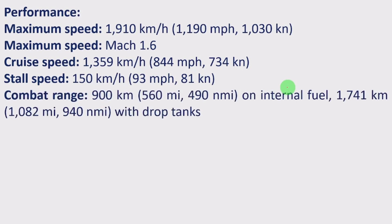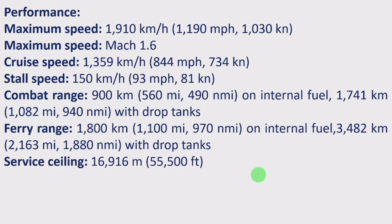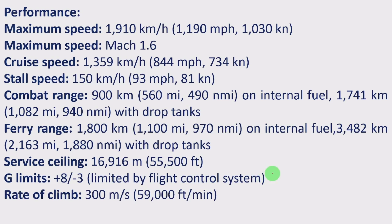Combat range is 900 km (560 miles or 490 nautical miles) on internal fuel, and 1,741 km (1,082 miles or 940 nautical miles) with drop tanks. Ferry range is 1,800 km (1,100 miles) on internal fuel, or 3,480 km (2,163 miles or 1,880 nautical miles) with drop tanks. Service ceiling is 16,916 meters (55,500 feet). G-limits are +8 / -3, limited by the flight control system. Rate of climb is 300 meters per second (59,000 feet per minute). Thrust-to-weight ratio is 1.07 with the RD-93.